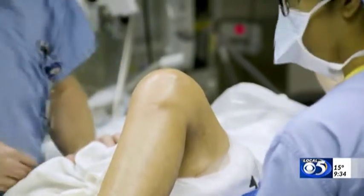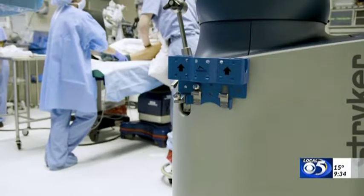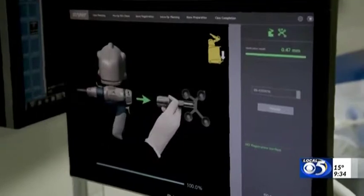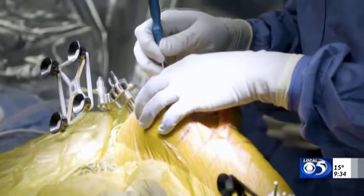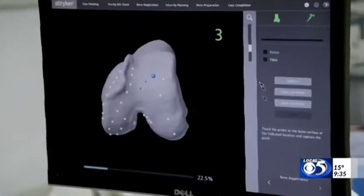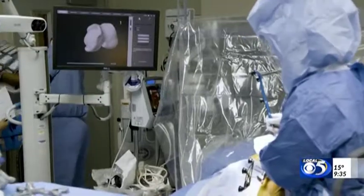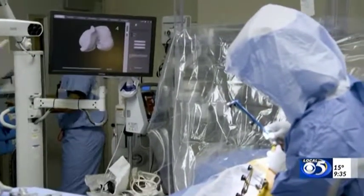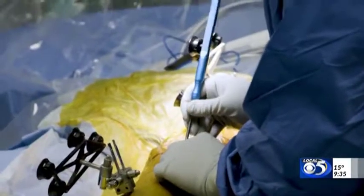I still make the incisions and make sure everything is precise and accurate. Then I bring in this robotic arm, and it doesn't let me deviate from the plan, so I can make the perfect cuts in the bone every time. I can make sure I have the right implant, that the patient gets the best range of motion possible, and their knee is as stable and balanced as possible. What I've noticed in my own patients is they're doing better in the first six weeks and three months after surgery than if they had the traditional knee replacement. This Mako robot-assisted platform has really changed for the better the way joint replacements are done.